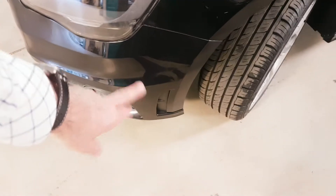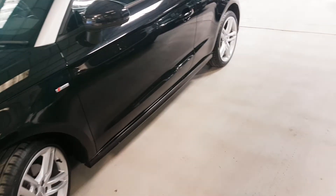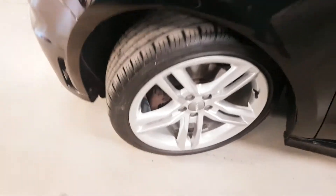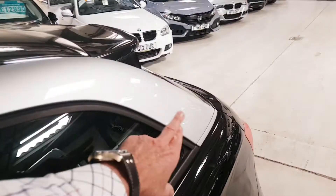So the S line comes with the extra bigger front bumper, slightly deeper, and then with the side skirt you can see that sill there — it just gives the car a slightly more squat look. This one's sitting on the better alloys as you can see, and then runs with the silver band here as well.